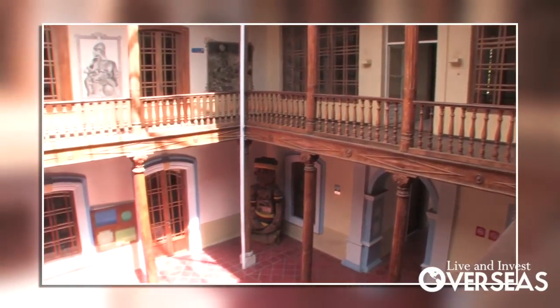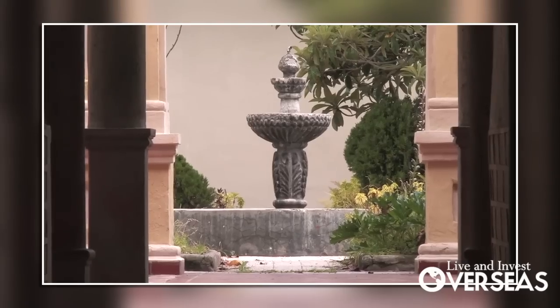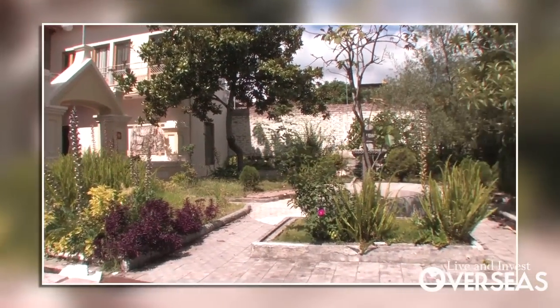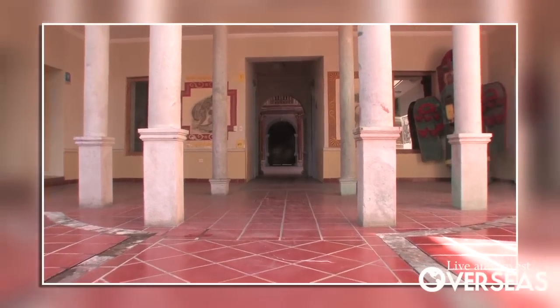This house belonged to one of the presidents of Ecuador, five blocks from the main plaza, 15 huge rooms. The asking price was $598,000, negotiable.